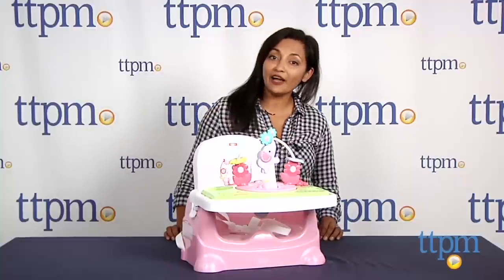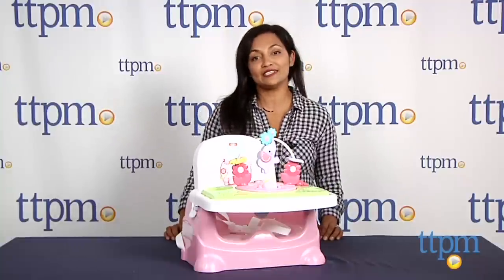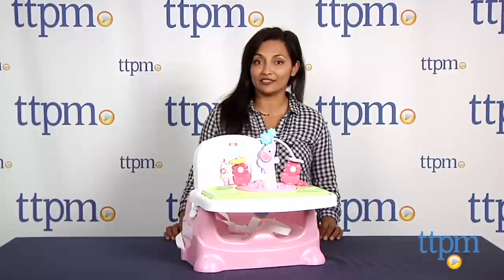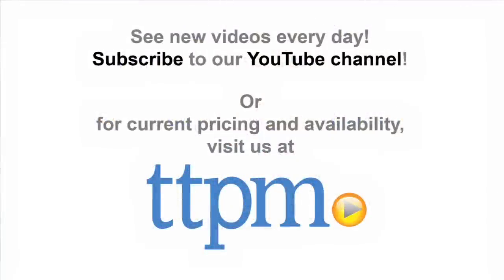For more information including where to buy and how much this costs, come find us at TTPM and make sure to subscribe to our YouTube channel for the latest in baby products. For more information like this, visit us at TTPM.com. See you in the next video — bye!